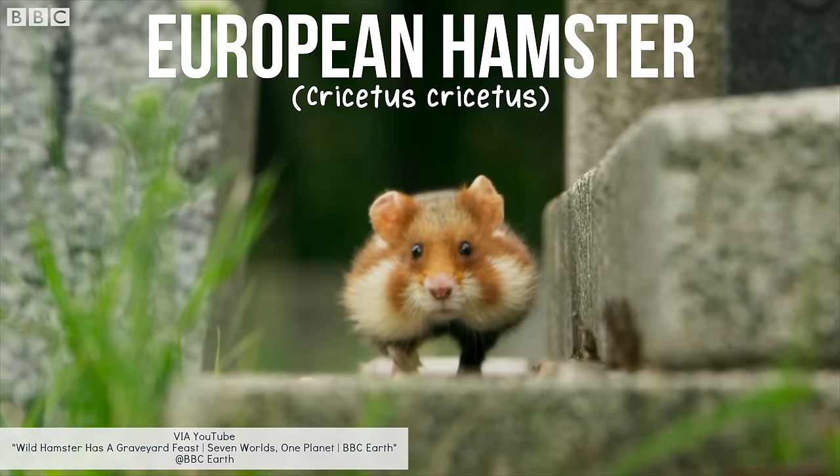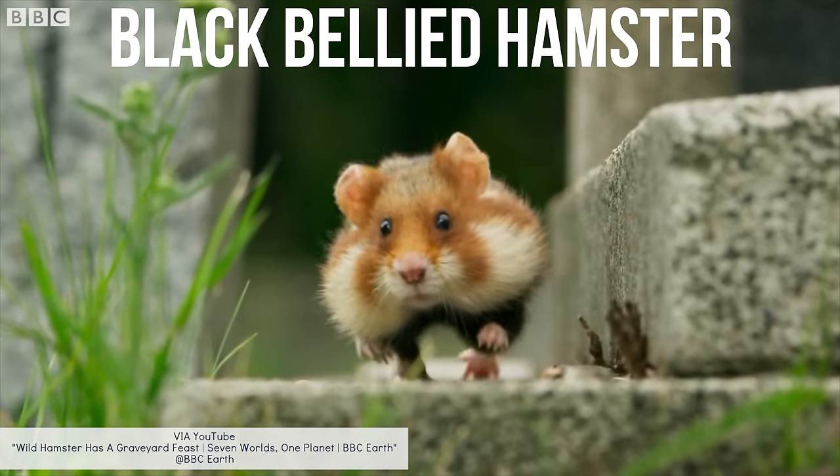If you're a hamster enthusiast, you likely already know about the largest species of hamster, but in case you don't, today we're going to be talking all about the European hamster, also known as the black-bellied hamster.